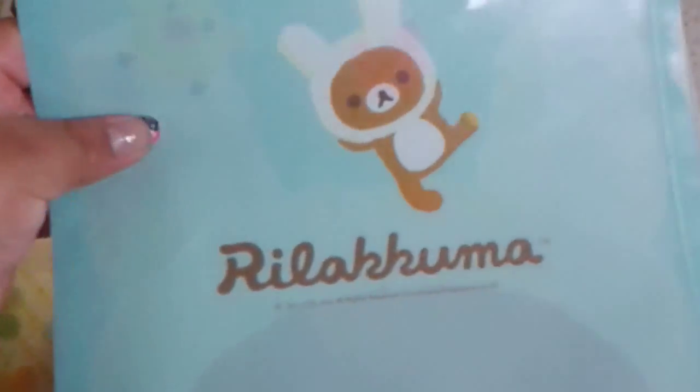I have a really cute little Rilakkuma folder featuring a bunny costume — it's just so cute, I just couldn't resist the cuteness of this little folder.